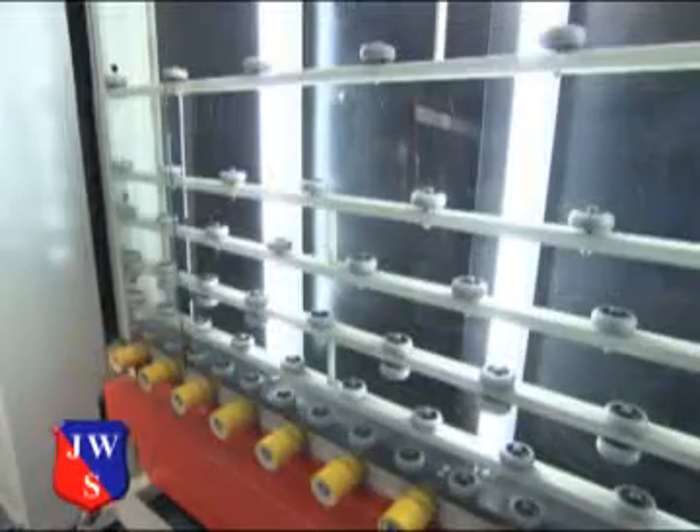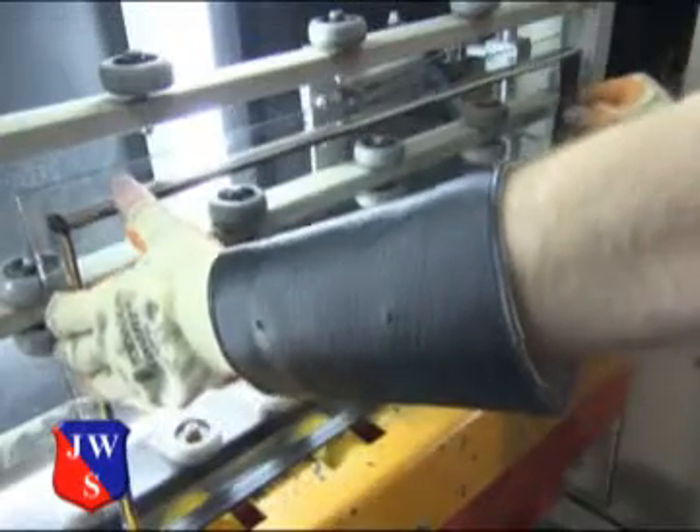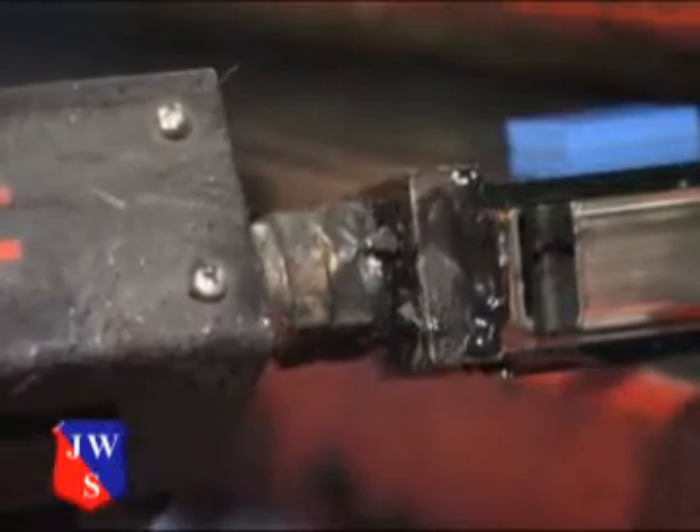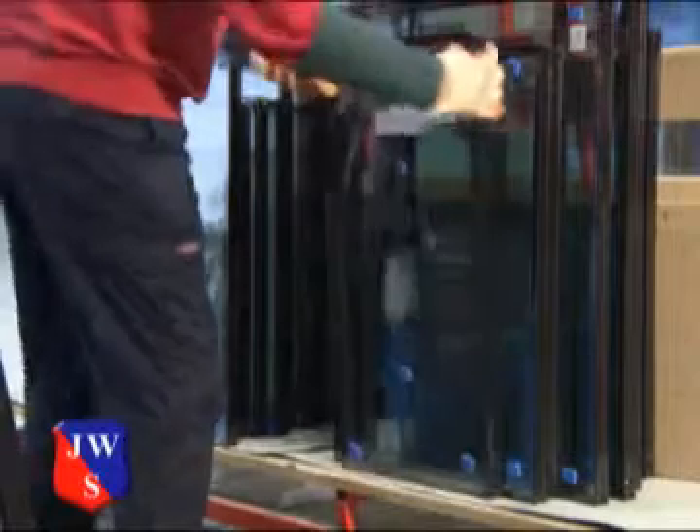Much of the thermal efficiency of double glazing relies on the way a sealed unit is constructed. Dual-seal, warm-edge technology improves the integrity of each unit and prevents the loss of gas, which could result in unit failure and misting.